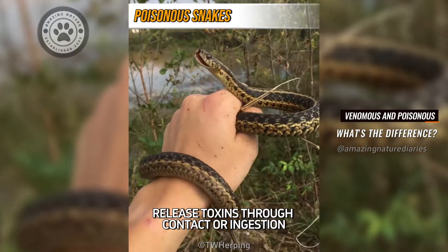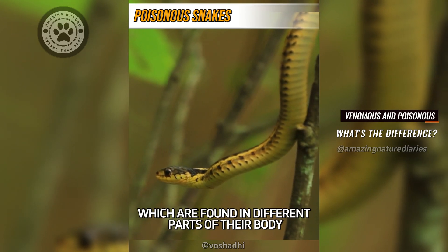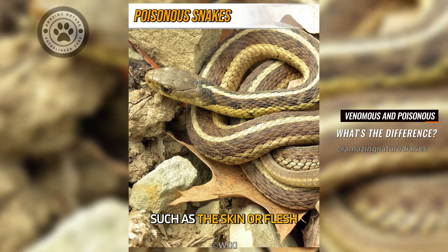In contrast, poisonous snakes release toxins through contact or ingestion, which are found in different parts of their body, such as the skin or flesh.